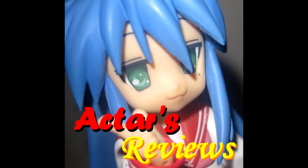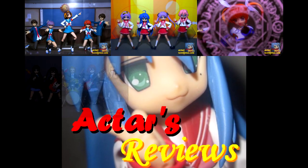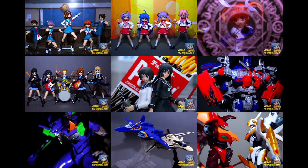This is Acta's Reviews, from anime to figures and beyond. Hey, this is Acta and welcome to another episode of Acta's Merchandise Reviews.